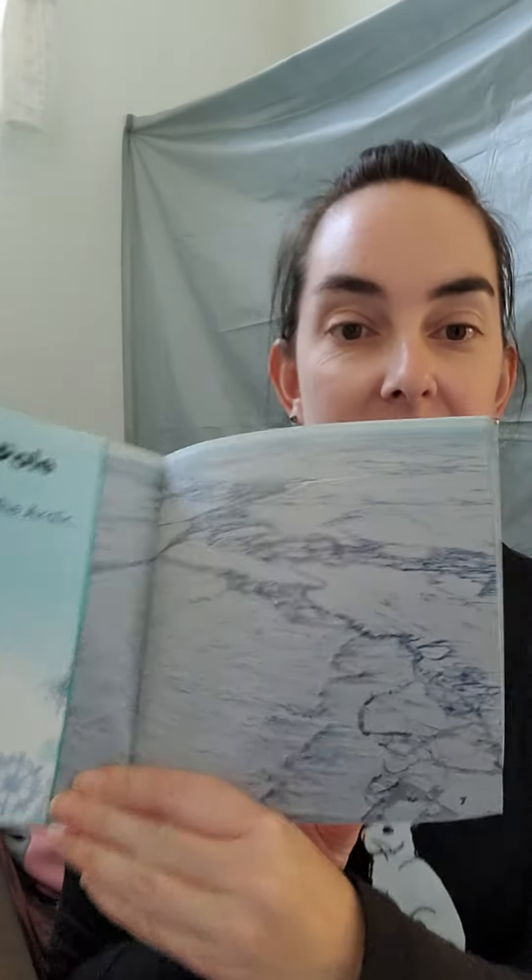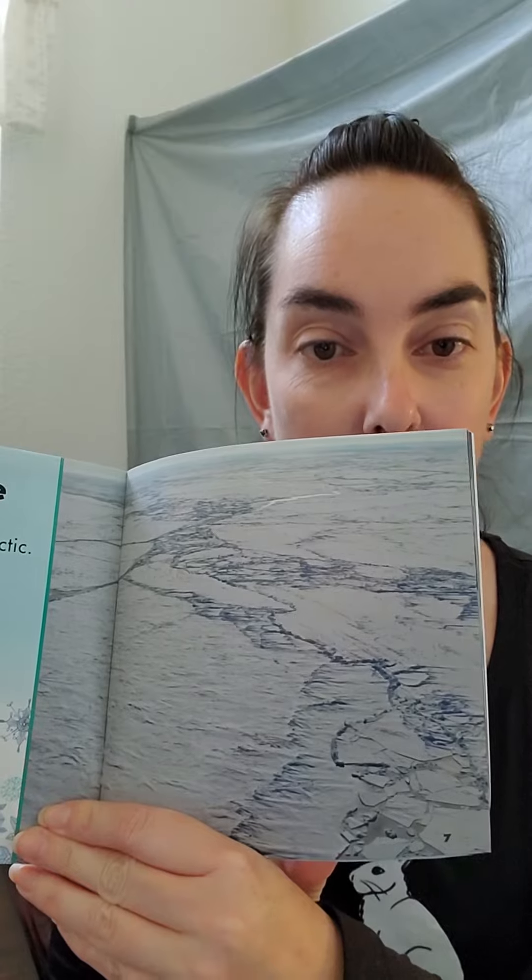The North Pole is in the Arctic. It is a cold habitat. Ice caps the ocean — that's the ocean and there's ice all on the top of it. Frozen ice.